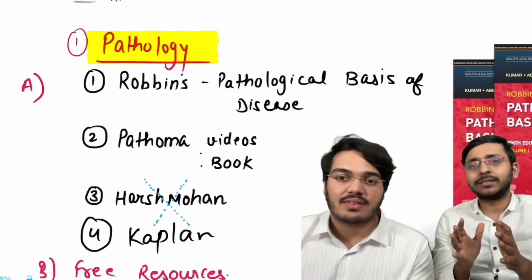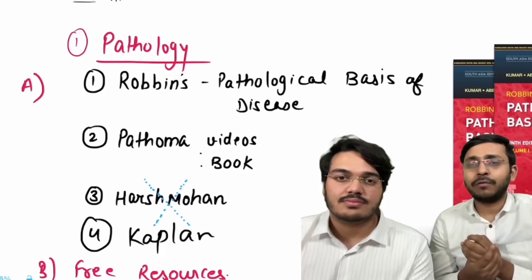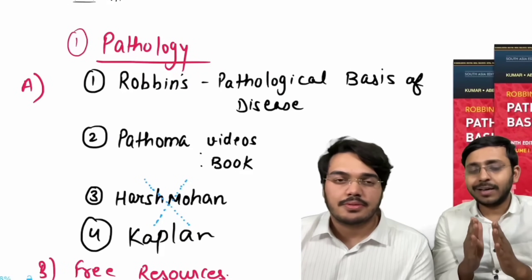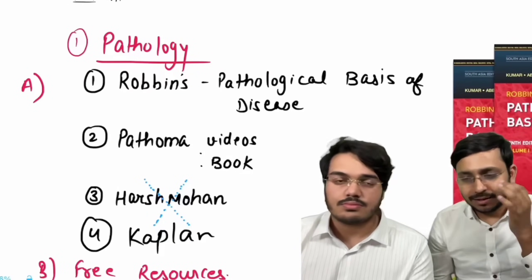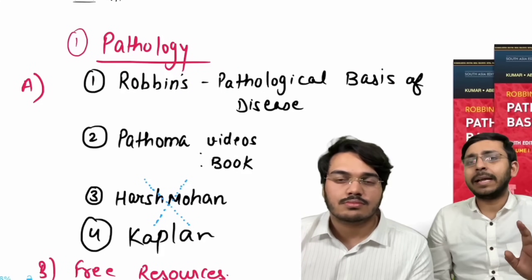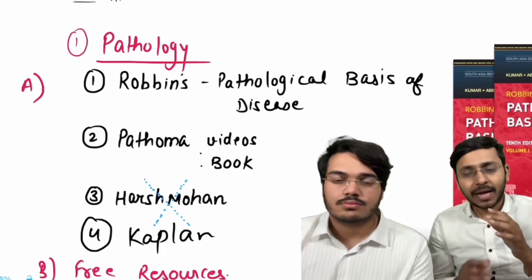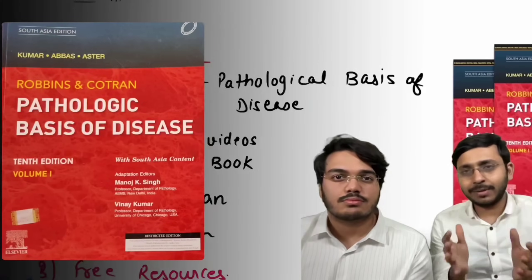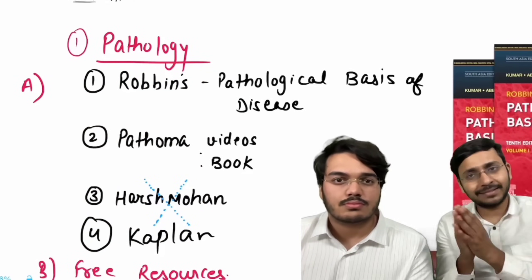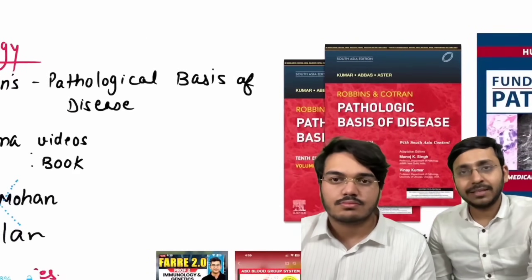Pathology is the most important subject in your second year. It will form the base of medicine, pediatrics, and even parts of OBG, oncology, and major clinical subjects. You cannot afford to not read pathology in second year. In fact, 60% of your time in second year will be spent reading just pathology out of the three subjects. The bible of pathology in MBBS is Robbins — specifically 'Robbins & Cotran: Pathological Basis of Disease,' the red book. Don't buy Robbins Basic Pathology; buy the full edition.